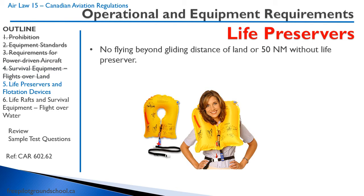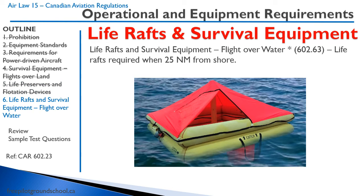You need a life preserver if you are beyond gliding distance of land or more than 50 nautical miles. So flying over water — Lake Superior, the ocean — you need to have a life preserver. This also applies when you're in a float plane, since you're landing or taking off on water and you're guaranteed to be flying over water. If you're flying more than 25 nautical miles from shore, you need a life raft.